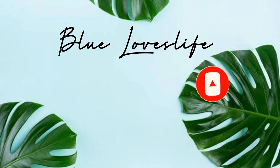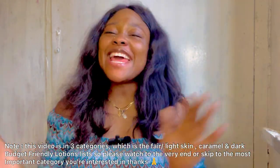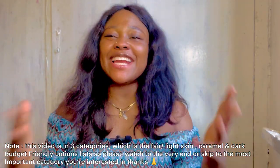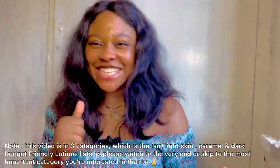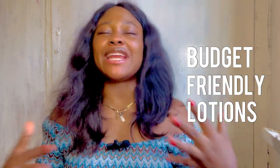Hey guys, welcome back to the channel! I'm back editing again with another video. In today's video, we're gonna be doing the budget-friendly best lotions that you can actually afford — if you're not ready to splurge on expensive stuff, like if you're a student and you don't have that money to be buying lotions for 20,000.